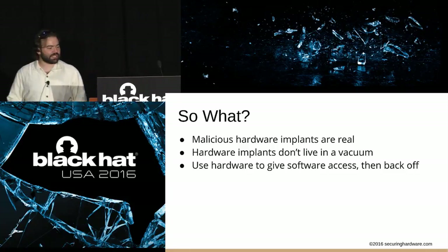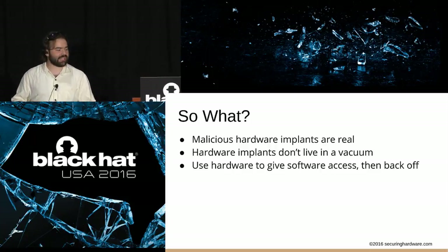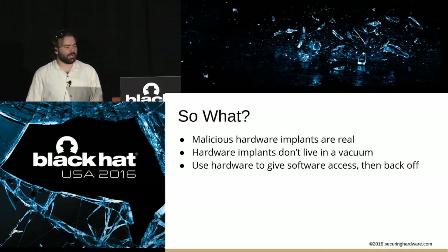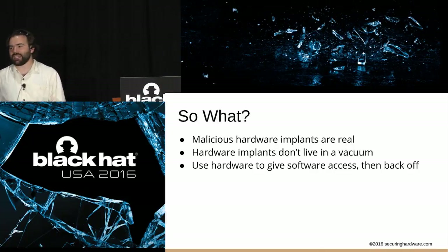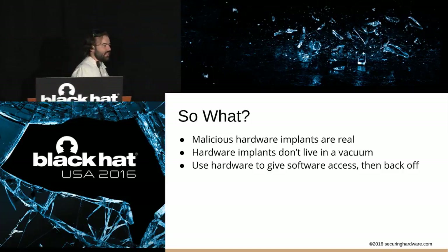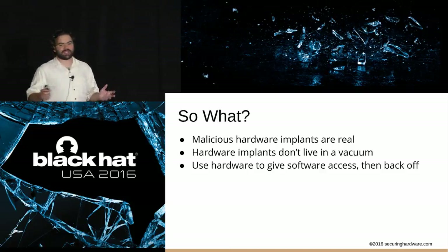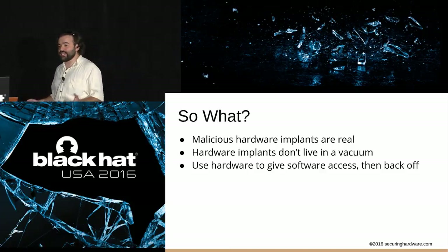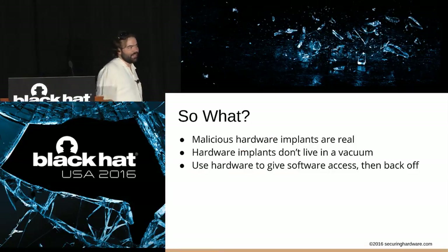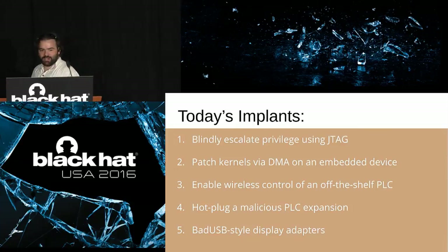What we learned is that malicious hardware implants are real — someone is doing a lot of work making them, or at least making convincing PDF files advertising them. Hardware implants don't live in a vacuum. If you can extend hardware access to software access, someone who knows what they're doing can do a lot more. These implants get stuck in a system, give software access, escalate privilege, and then the real malware happens in software. The hardware does its job and backs off. Software developers are a dime a dozen — hardware guys are in high demand. At least I pretend to think that.